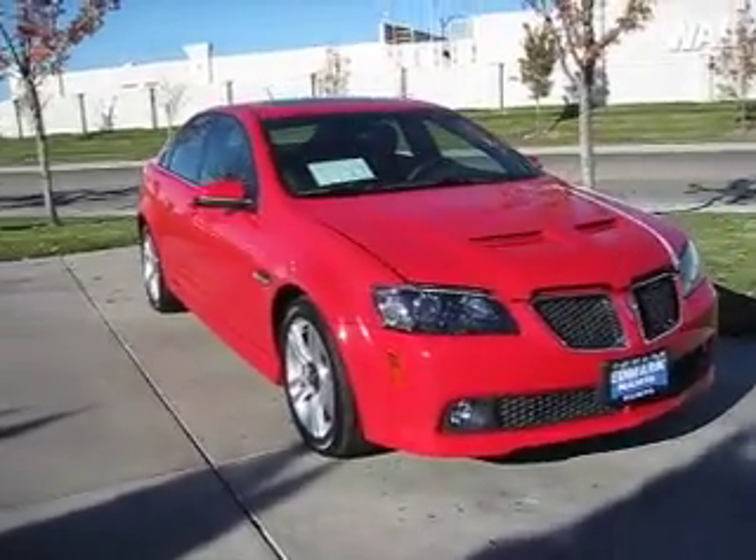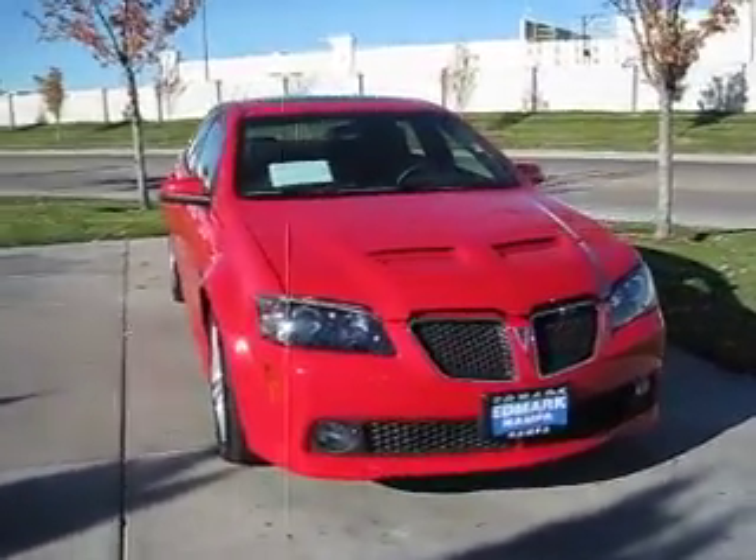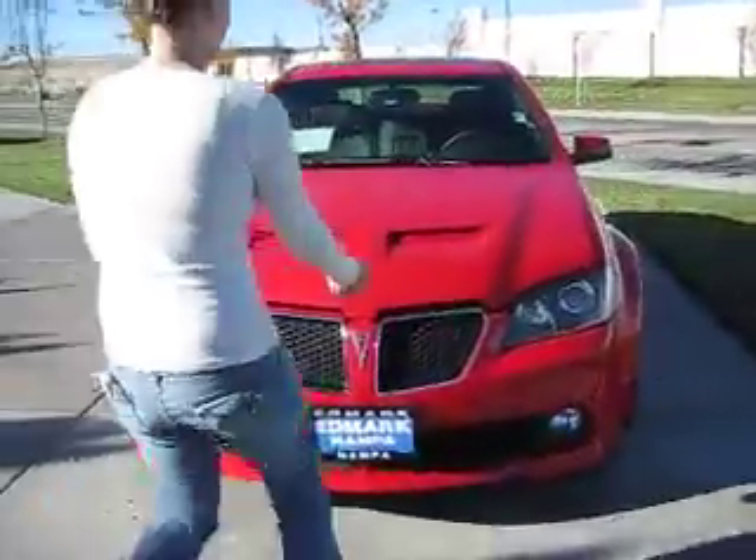This 2008 Pontiac G8 offers performance, practicality, and surprising refinement at an attractive price.